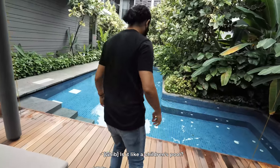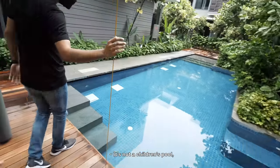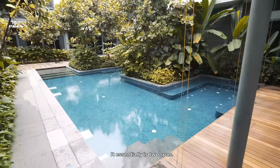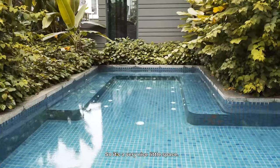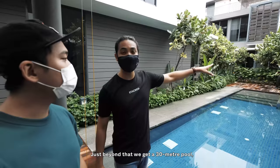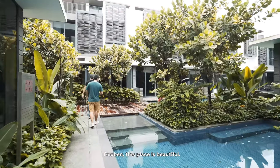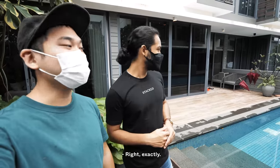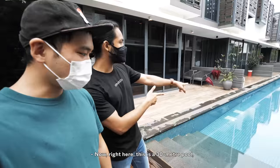It's sheltered — it's not really a children's pool, but I guess it could double up as that. It essentially is a wading space, a very nice little space. Just beyond that, we get a 30-meter pool which we're gonna go check out. Ruben, this place is beautiful. Without this much greenery it probably wouldn't look so nice. Now right here, this is the 30-meter pool.